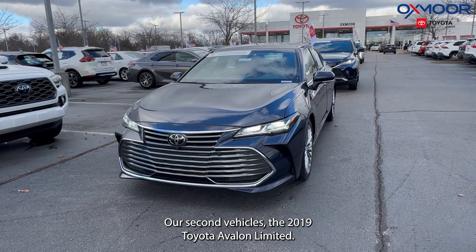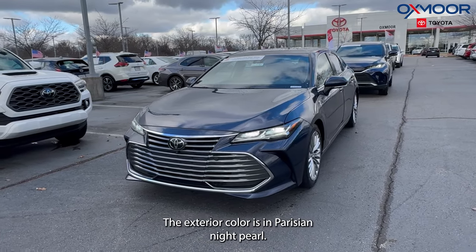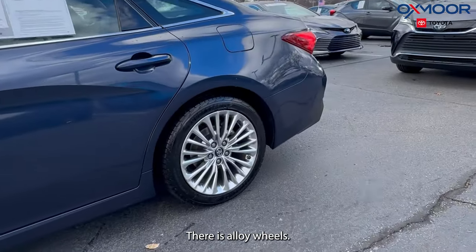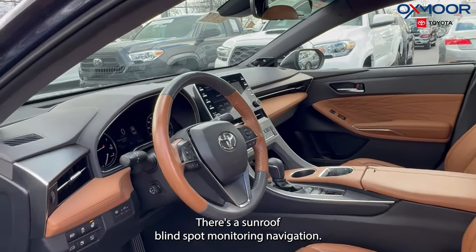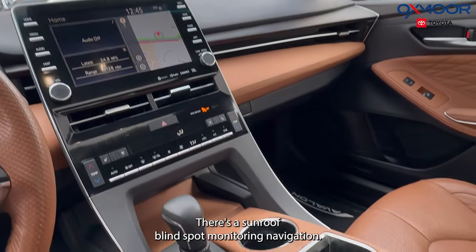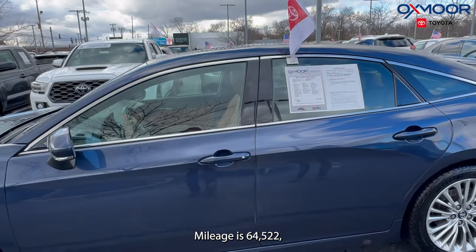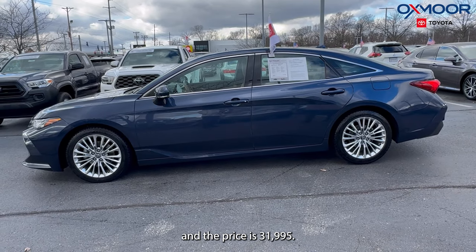Our second vehicle is a 2019 Toyota Avalon Limited. The exterior color is in Parisian night pearl. There are alloy wheels, Bluetooth, a sunroof, blind spot monitoring, and navigation. The interior is in Cognac leather. Mileage is 64,522 miles and the price is $31,995.